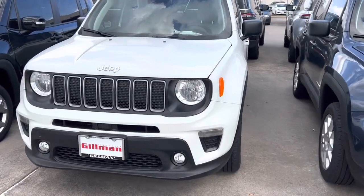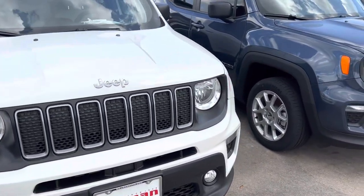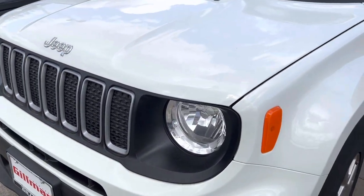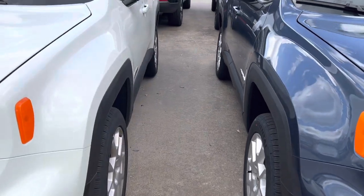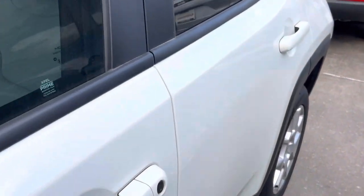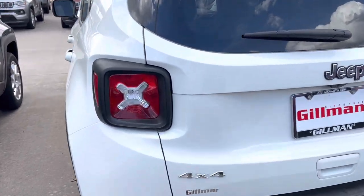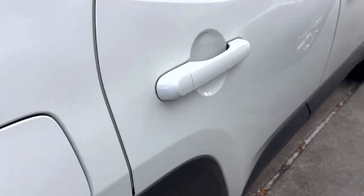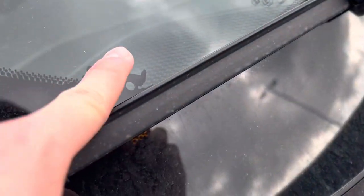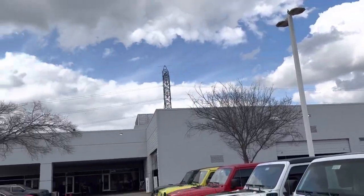Hello guys, here today I've got the 2022 Jeep Renegade — it's a Latitude model. Not the old TikTok trend from 2019 or 2020. You get your seven-slotted grille; this is one of the Jeep products that Fiat made. Black colored mirrors — I've always been pretty fond of the design here. You get the Jeep front end right there with your tail lights.